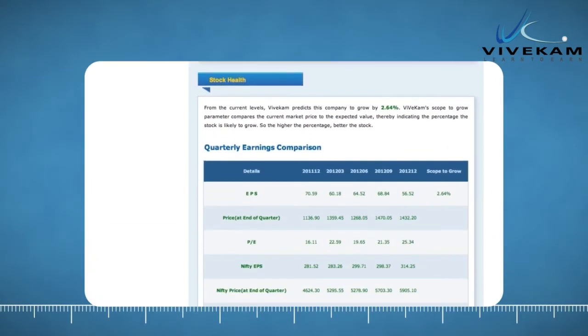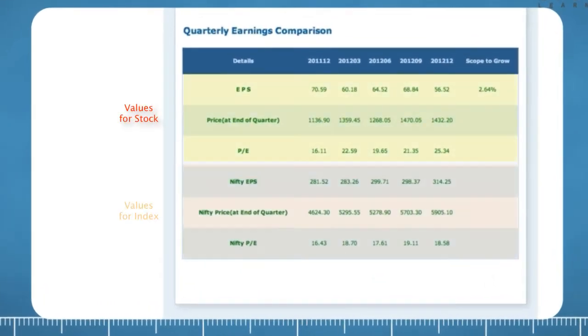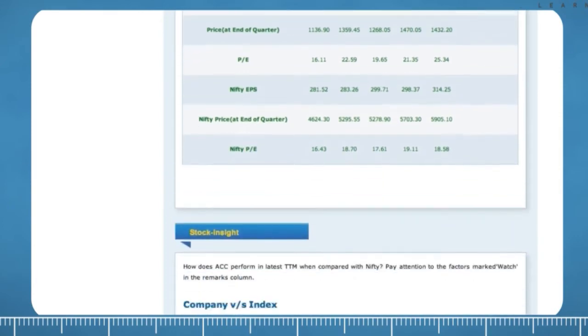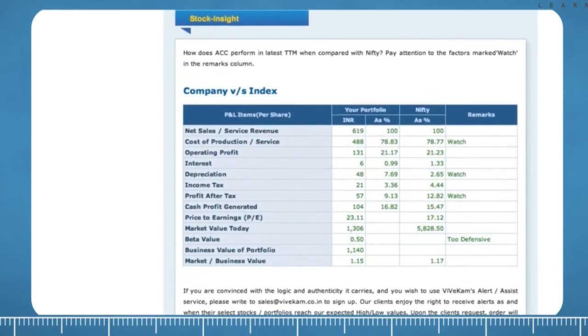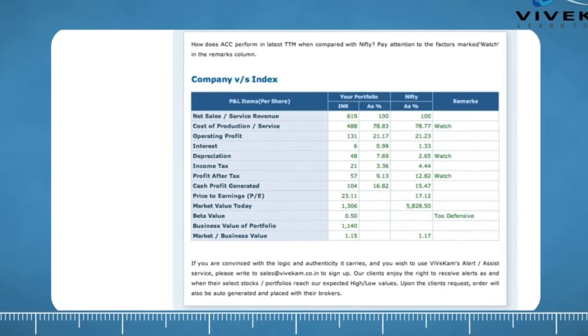After images, you will also be provided with EPS, price, and P-E ratio of stock and index to help you see how the stock compares over time with index. Finally, the Insight section offers you profit and loss items of this stock and index in percentages. Weaknesses are identified in the stock and marked as watch. Business value of the stock is also mentioned to help you forecast the price as soon as the next results are announced.